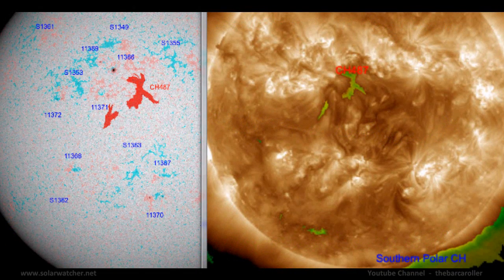Looking at an animated view of the coronal hole formation using the solar terrestrial activity report via solar.info, CH487 located just above centre may represent a risk for a 6.5 magnitude earthquake during this watch. There's also a newly formed coronal hole deep in the southern hemisphere, worth noting, which has formed over the last 24 hours.